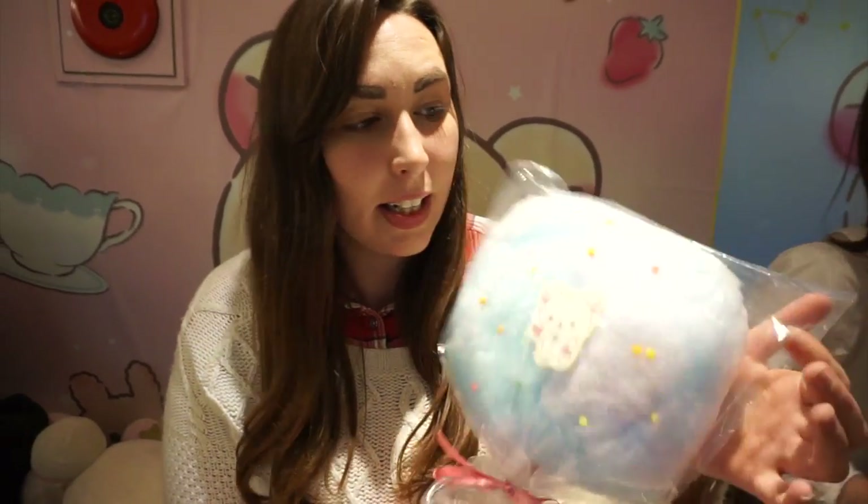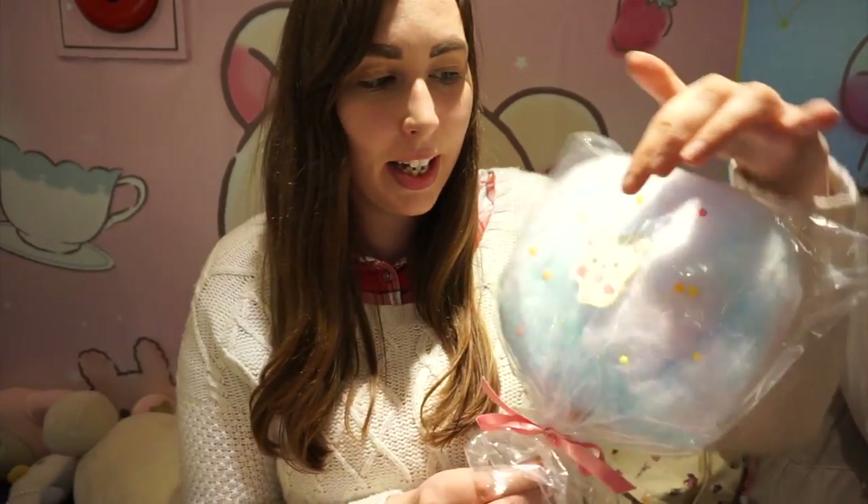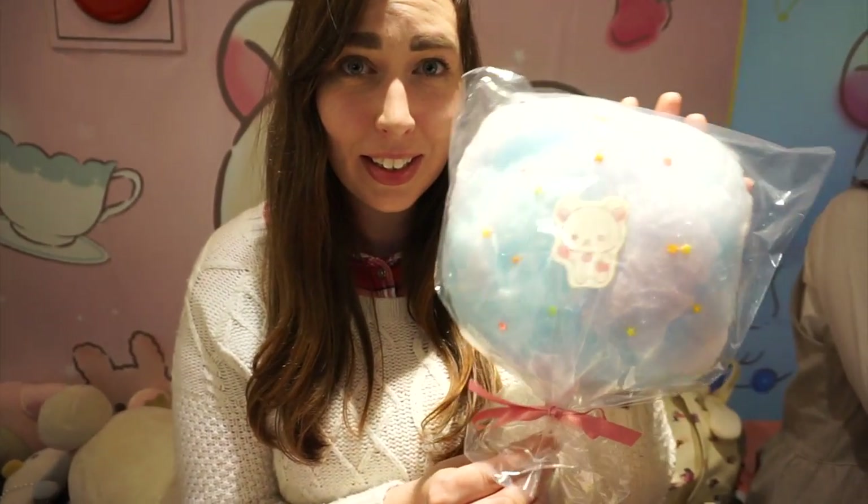This is the last thing that we ordered and it's a take-home item. It's cotton candy and then it has some other candy things that were in the other desserts, and then it has Korirakuma here. It looks really good and it's bigger than I expected.